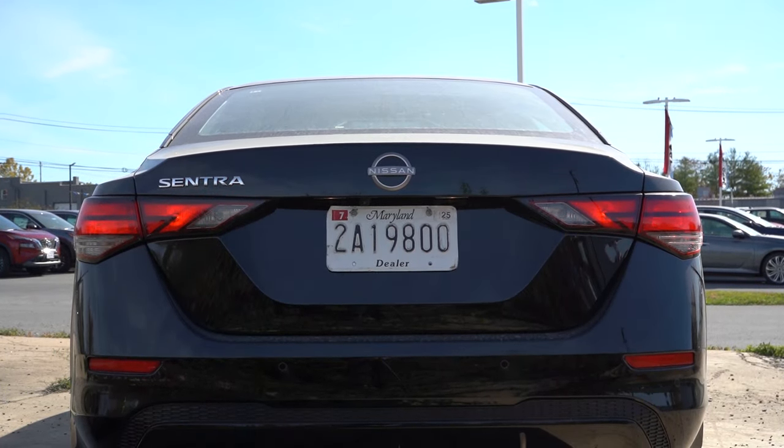A couple of things about that four-speaker sound system: I don't believe I've ever tested it in the Sentra before. The bass impressed me — Nissan does an incredible job with bass in their sound systems. I didn't expect that much. Clarity was about what you'd expect from a four-speaker setup, but the bass was genuinely impressive. Also, when you put the Sentra in reverse, a rearview camera comes standard across all trim levels.